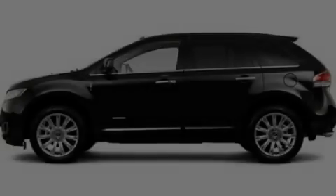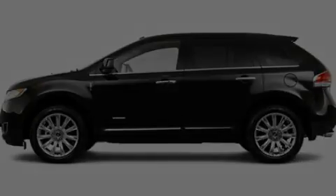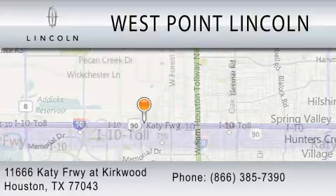We invite you to contact us today to learn more about this vehicle. West Point Lincoln is dedicated to doing everything possible to ensure that the experience you have selecting your next vehicle is as pleasant as possible. We are located at 11666 Katy Freeway at Kirkwood in Houston.